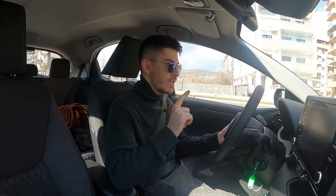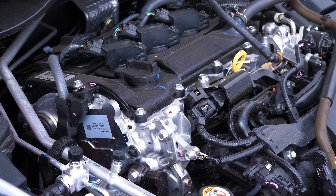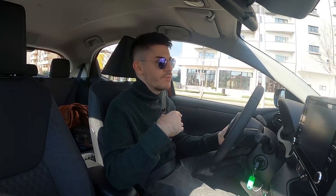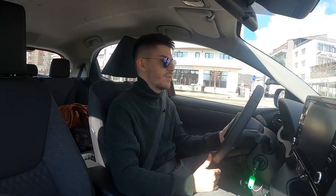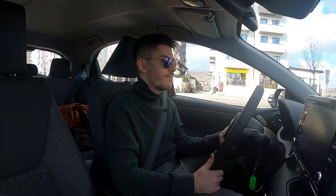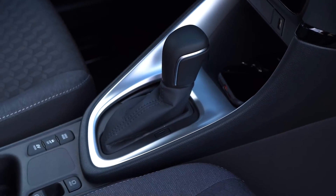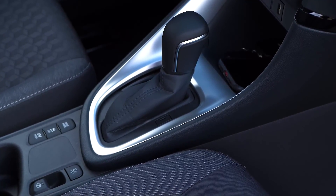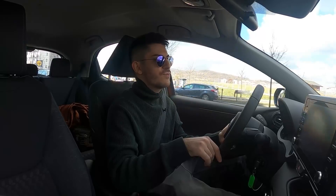La mașina asta, fiind în 3 cilindri, acea zguduială care este atât pe loc cât și la viteze mici este mai accentuată, pentru că motorul e în 3 cilindri și este mai dezechilibrat prin natura sa. Dar când ești în mers, când ai peste 50 km pe oră, nu se mai simte această zmuceală atât de puternic. Cutia este ECVT, exact ca la Corolla. Are un rezervor de 36 de litri și un portbagaj foarte mic.